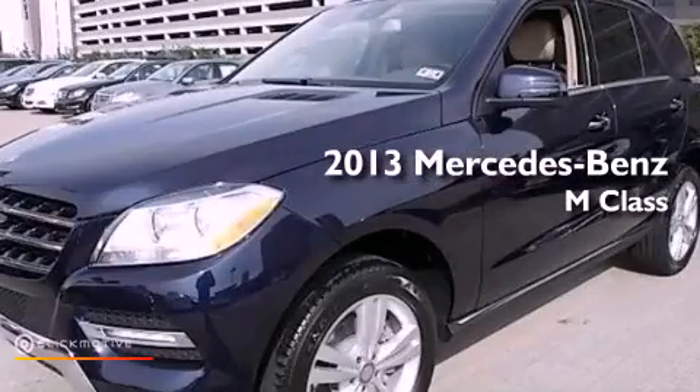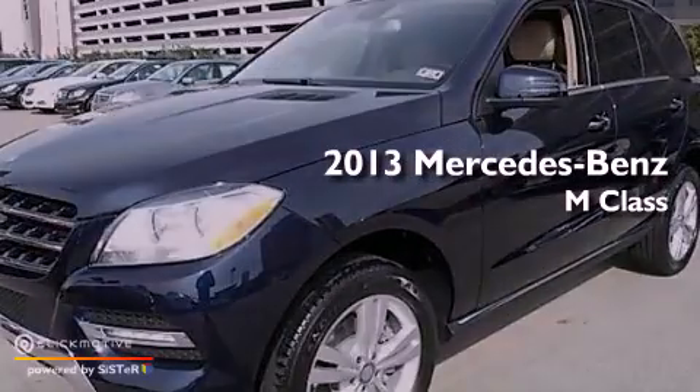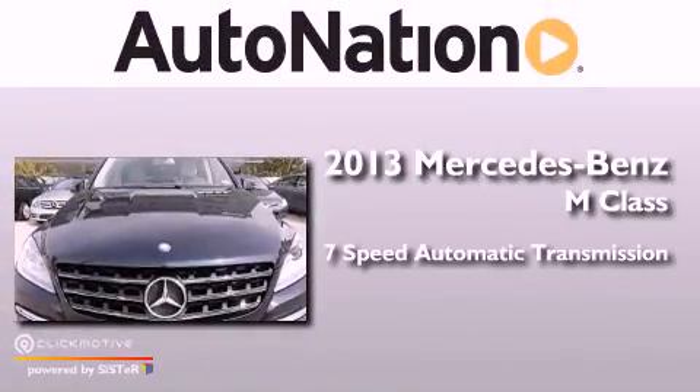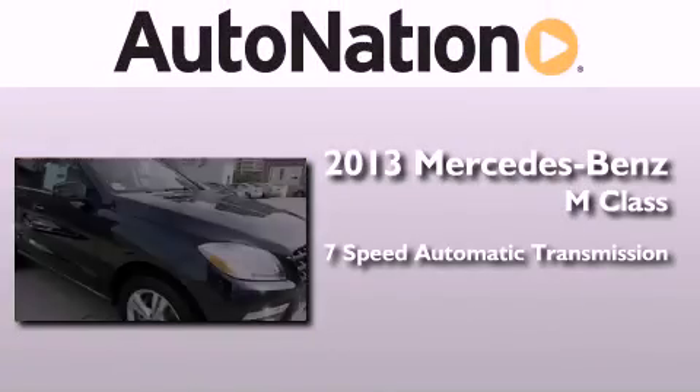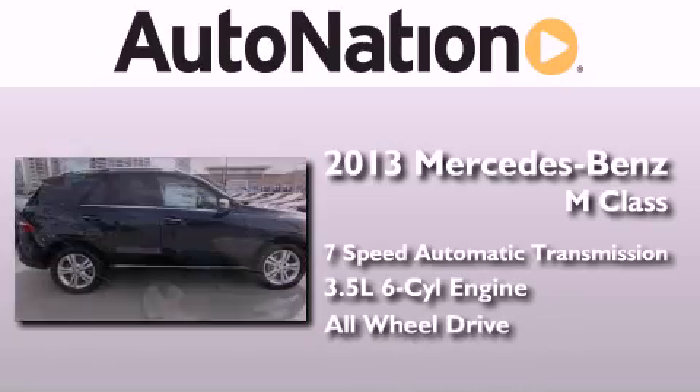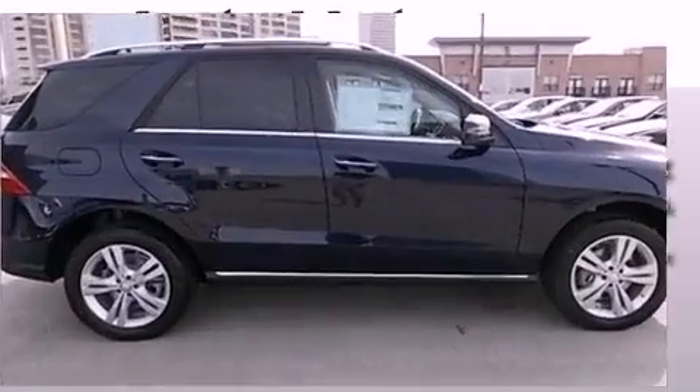This is a brand-new 2013 Mercedes-Benz M-Class. This crossover has a 7-speed automatic transmission, a 3.5-liter V6, and the added safety and control of all-wheel drive.